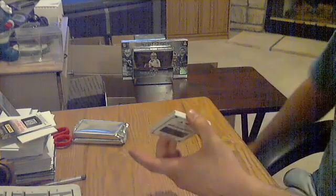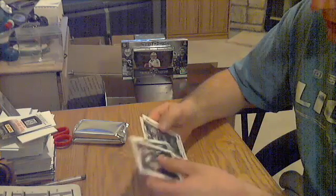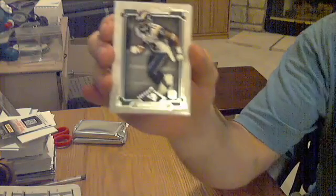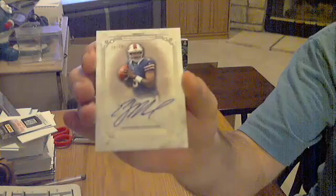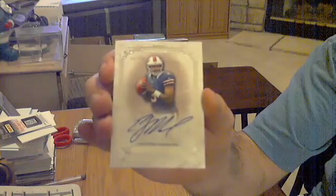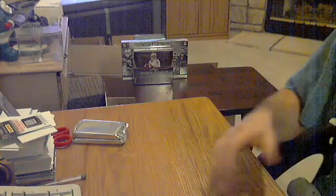Pack number two. Got a rookie for the Rams — Stedman Bailey. And hit number two, going to be a nice one at the time. EJ Manuel for the Bills, numbered out of 55. Wouldn't be a 2013 break without EJ. EJ Manuel for the Bills, numbered out of 55.